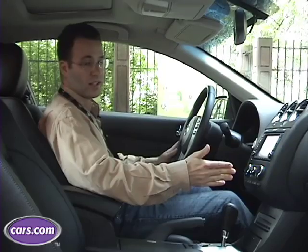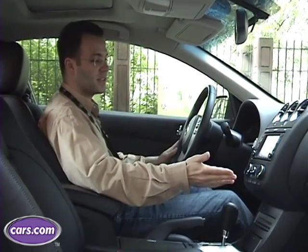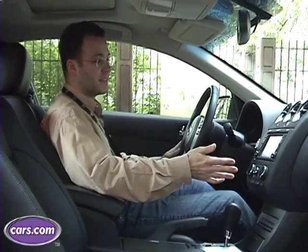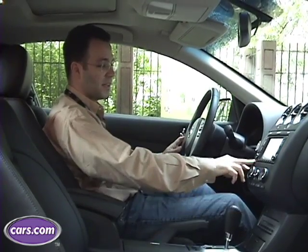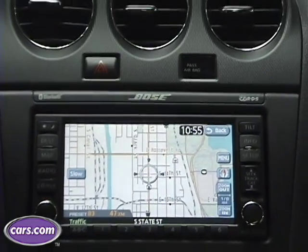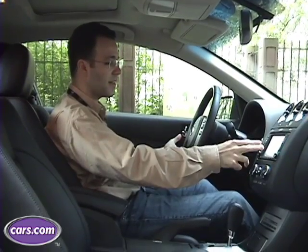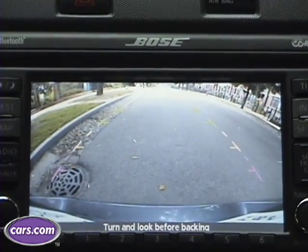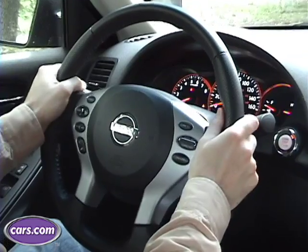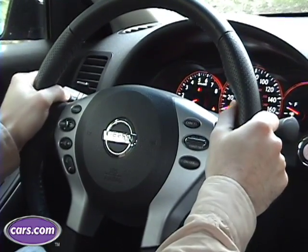Our test vehicle is upgraded with about a $5,000 option package and then a $2,000 tech package on top of that. So it's fully loaded, and one of the tech packages includes navigation centered right in the middle of the dashboard. You also have a backup camera, so when you put it into reverse you can see what's behind you. Everything is really well laid out with the steering wheel, which has a great feel — it's leather wrapped, very sporty.